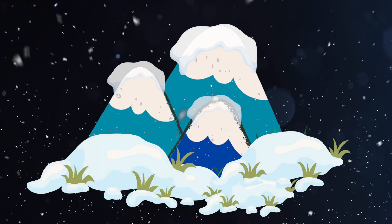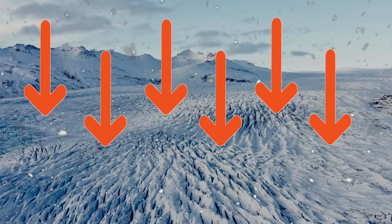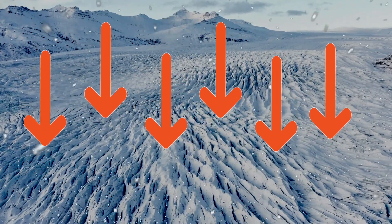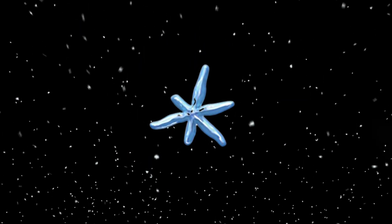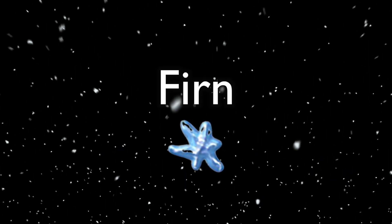Over time, the snow accumulates more and more and it starts to get heavy. If you've ever shoveled snow out of your driveway, you'll know exactly what I'm talking about, because snow is surprisingly heavy when you get enough of it. For a forming glacier, each fresh layer of snowfall weighs down upon the deeper, older layers. The weight of all the accumulated snow creates a ton of pressure on these buried layers and compresses them. This compression actually deforms the snowflake and forces the snow together into a more granular, ice-like substance known as firn.